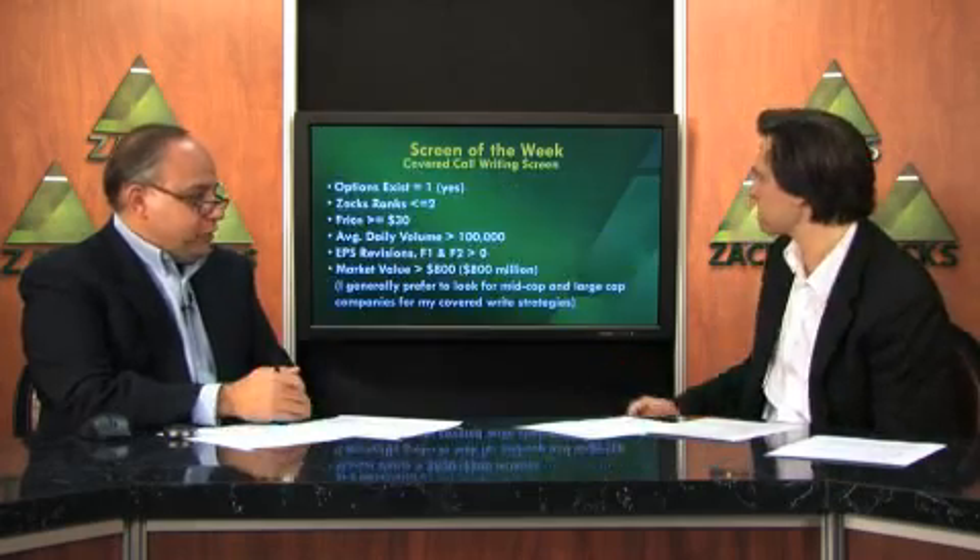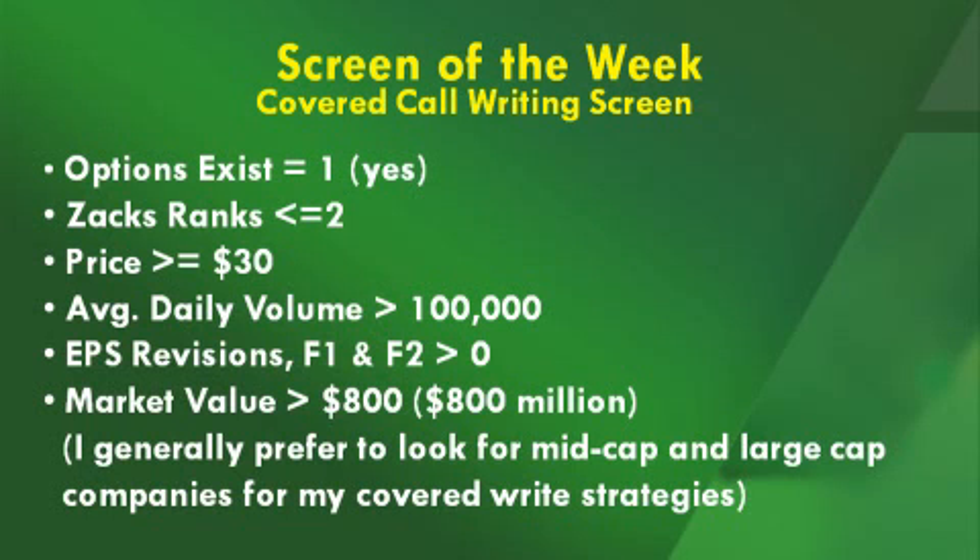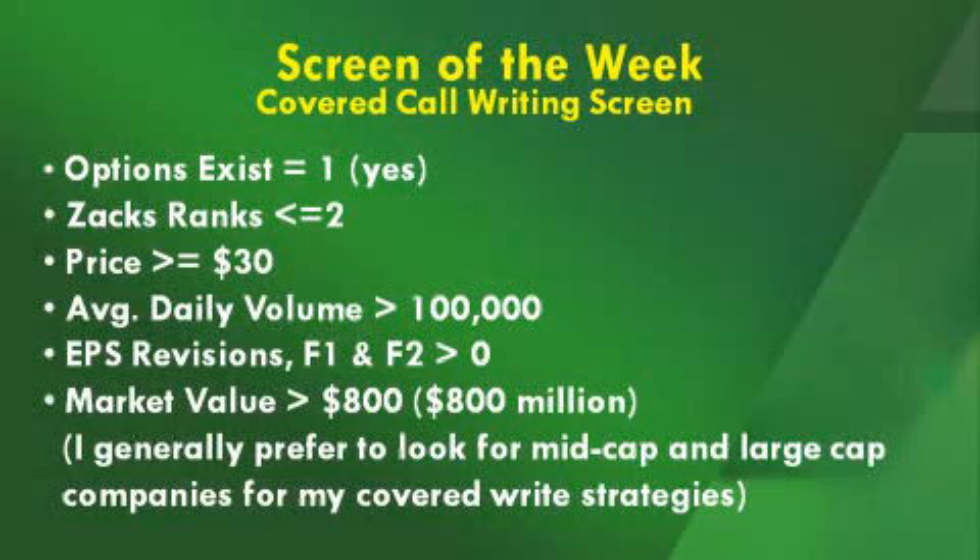You can implement this strategy on stocks you already own, or screen for stocks to write options against. The screen criteria today is simple: stocks must be optionable, have a Zacks rank of 2 or less, a price over $30, average daily volume over 100,000 shares, positive EPS revisions on the F1 and F2 periods — analysts raising earnings estimates — and a market value greater than $800 million. Generally, I like to write options on mid-cap or larger-cap companies and try to stay away from small caps for these kinds of strategies.